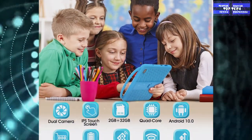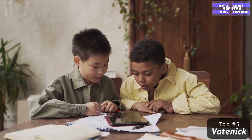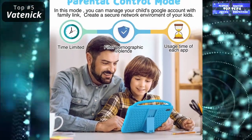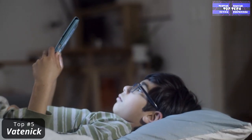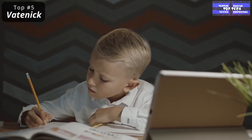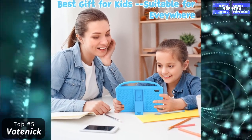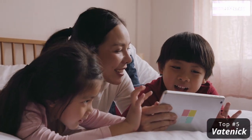Number 5: The Vatanik Kids Tablet 7-Inch. This is an Android tablet with all the features your kids need for learning and playing. It is a 7-inch Android 10 WiFi tablet for children and toddlers, with Bluetooth, parental controls, and education features. It is the fastest kids tablet in its class, with 2GB RAM and 32GB built-in storage, expandable up to 128GB with a microSD card sold separately.